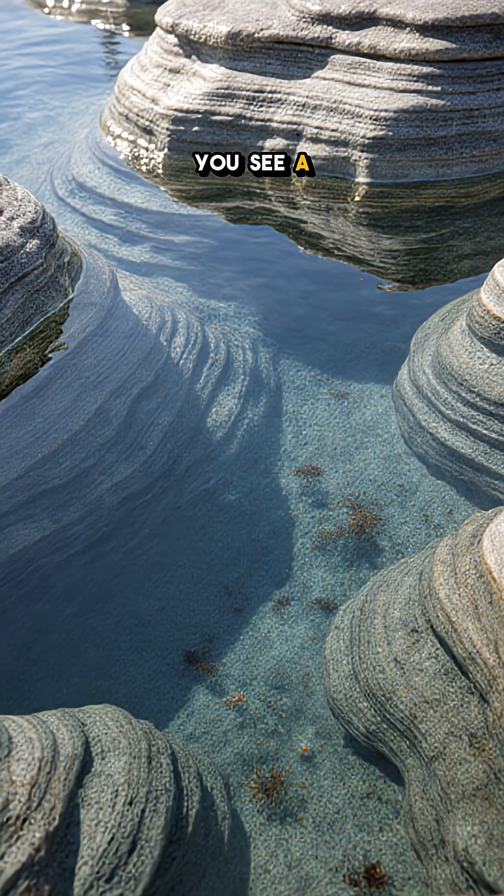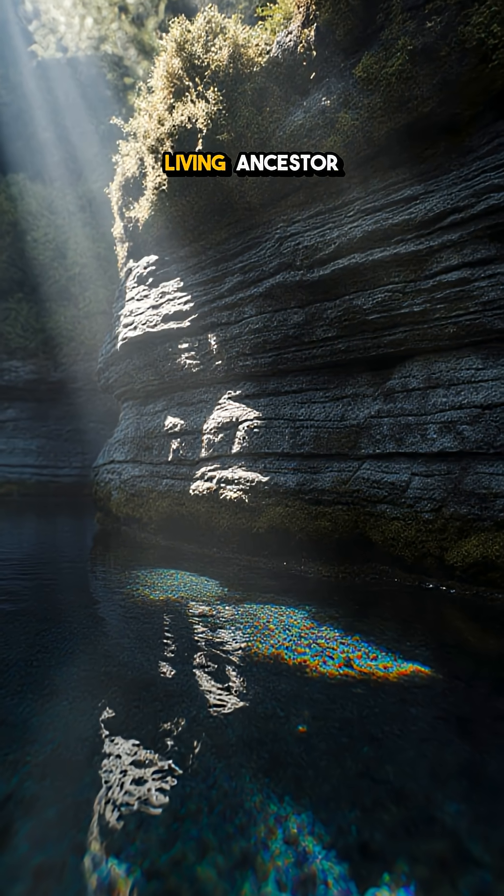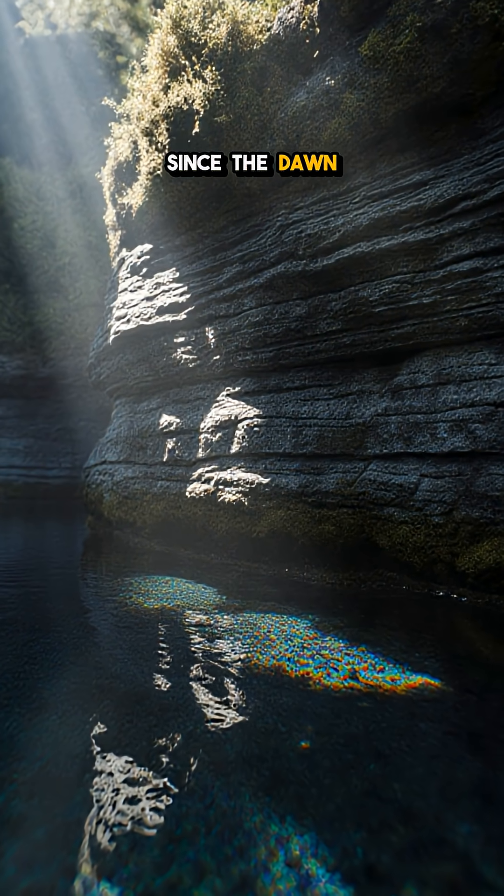So next time you see a smooth, layered rock, remember — you might be looking at a living ancestor that's been alive since the dawn of life.